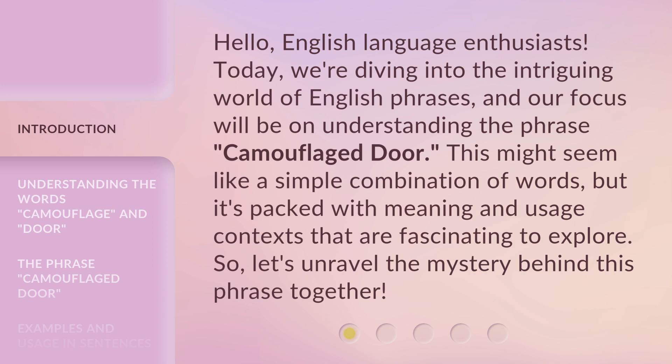This might seem like a simple combination of words, but it's packed with meaning and usage contexts that are fascinating to explore. So, let's unravel the mystery behind this phrase together.